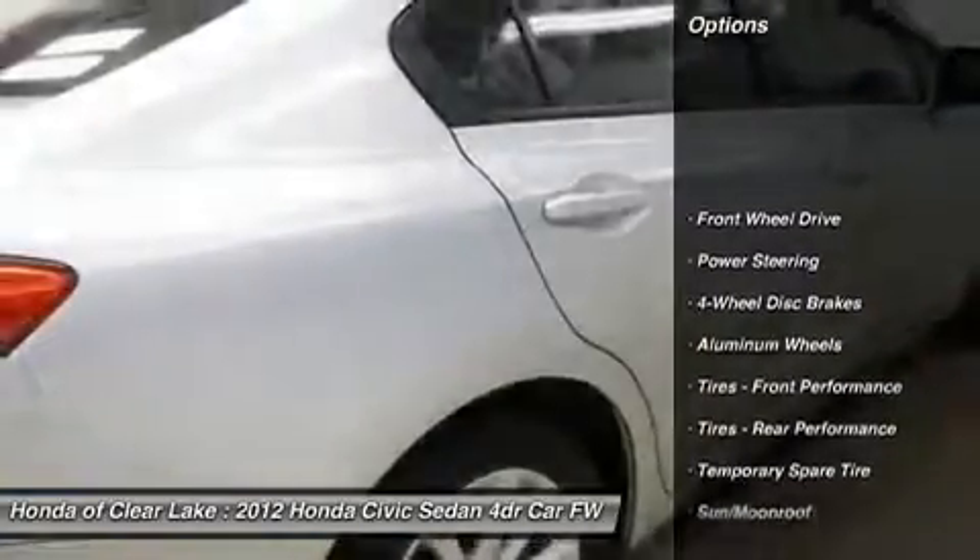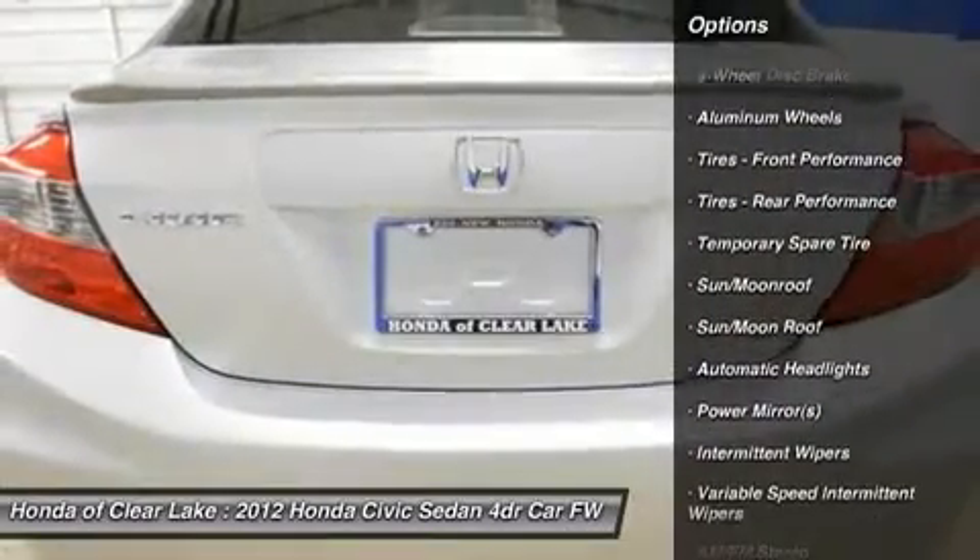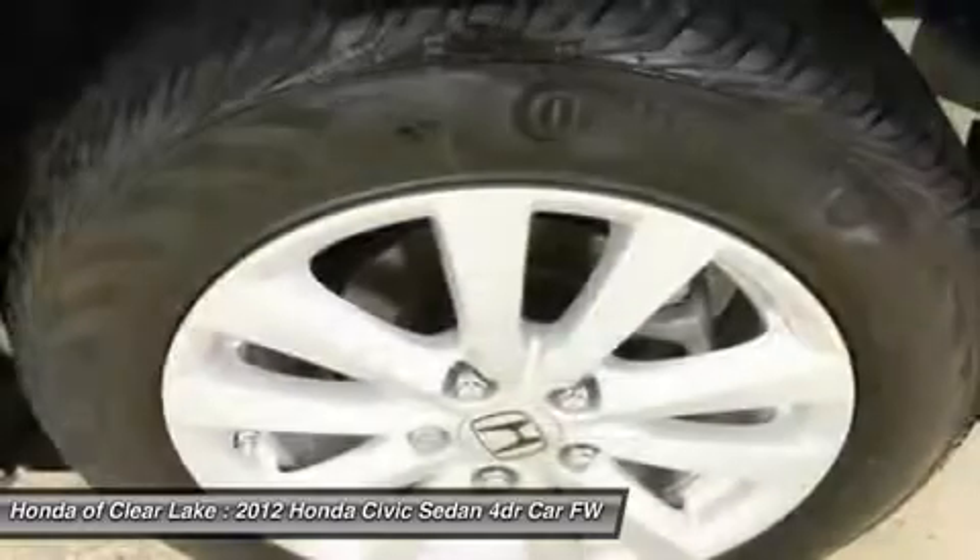This car has more features than are included from the factory, like Moonroof Visor, Splash Guards, Wheel Locks, and more.